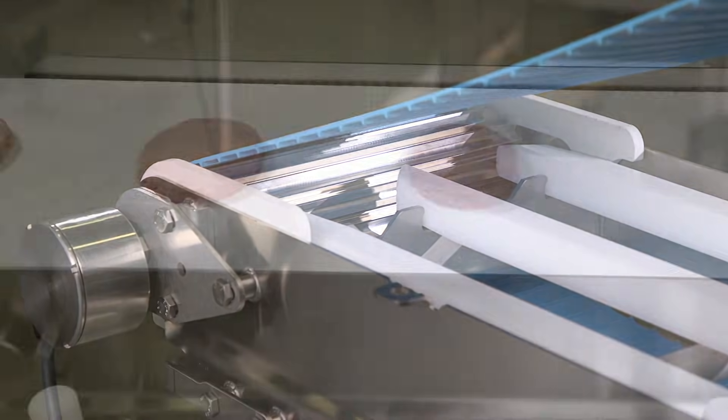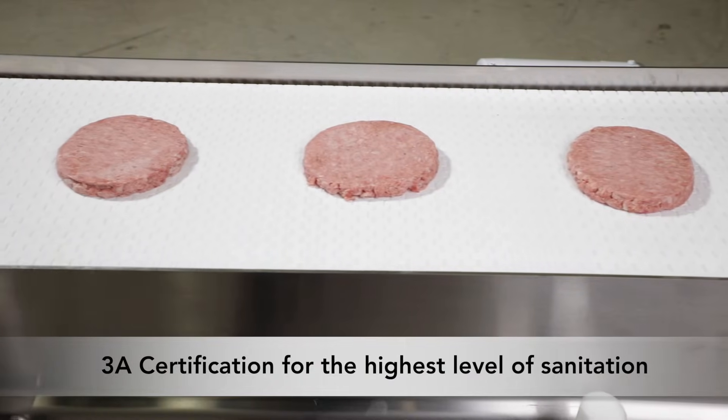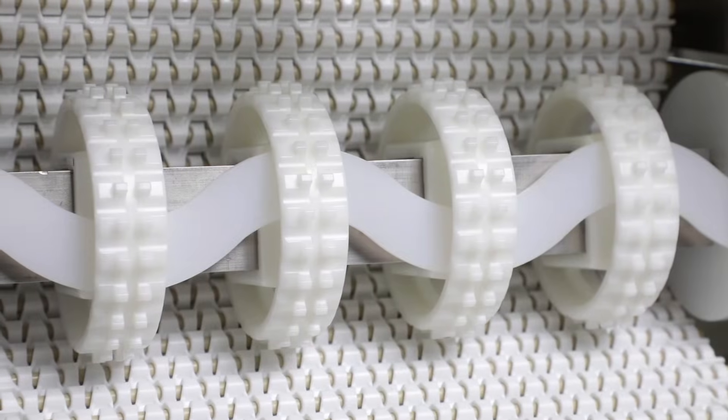The Aquaproof is also available in our Ultimate model with 3A certification for the highest level of sanitation. They're perfect for USDA red meat, poultry, and dairy applications.